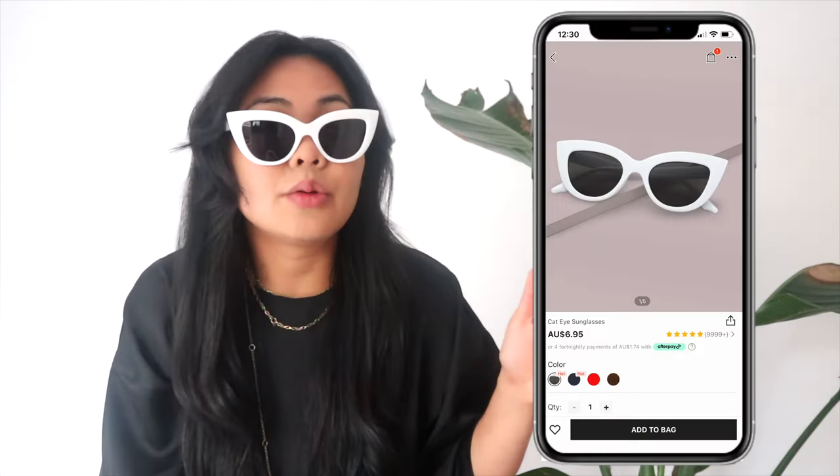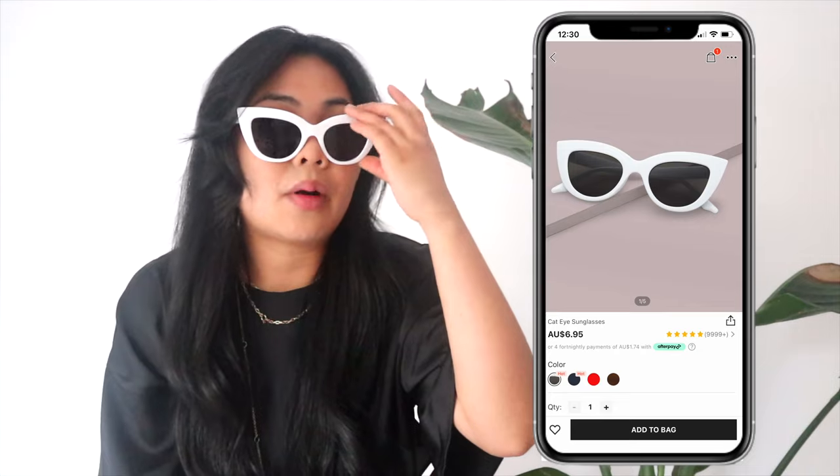The first and probably my favorite piece from this haul are these shades. I feel like everyone needs to get themselves a pair of these sunnies. It was cheap and it's really sturdy, I promise. Highly recommend — it's just a nice accessory to wear on your head if you don't really like the shape on your face, or you can wear it on your face depending on how you want.